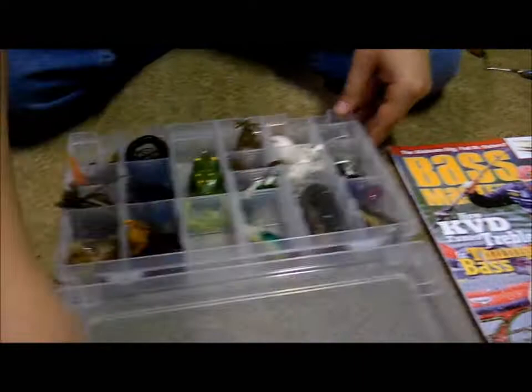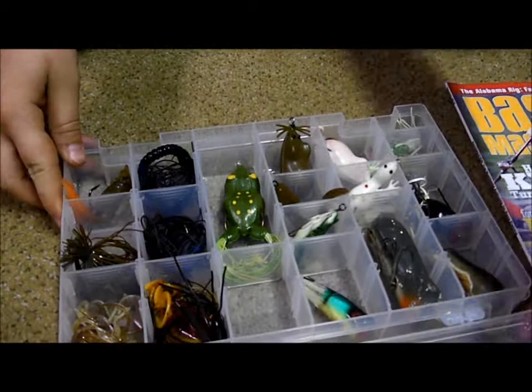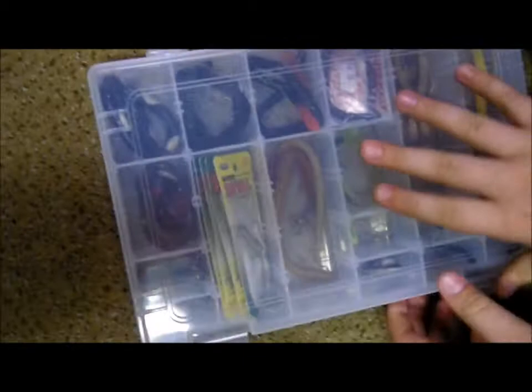These are just all my jigs and topwater, all my hooks, weights, and a ruler. These are just all my worms that I already have hooks in them. Don't really use those anymore.